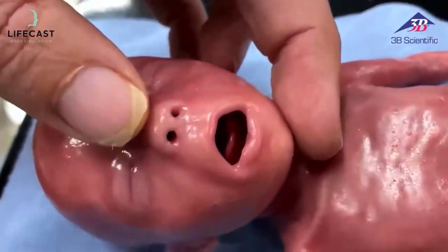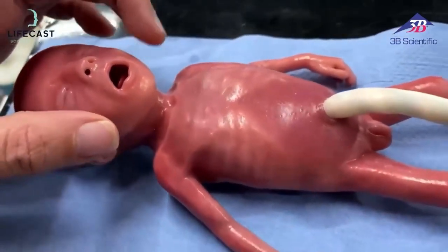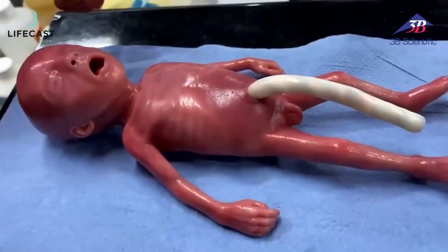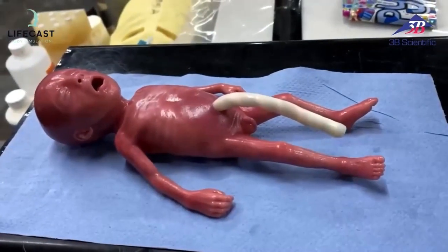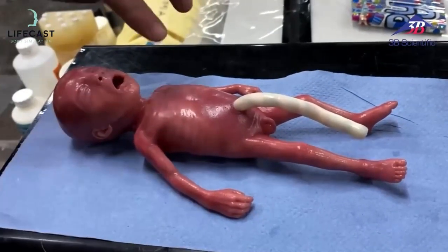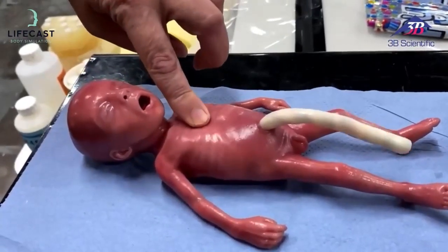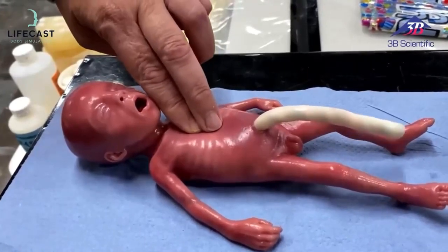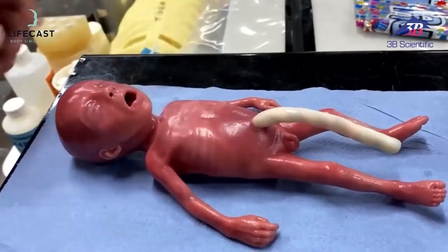That oral access allows us to do oral intubation and smaller airway techniques. From a ventilation point of view, using the MoniVent device we can deliver chest compressions and have good compliance on the skin — and hopefully you can see the movement I'm getting here on the baby.